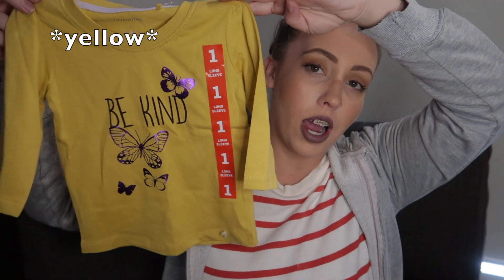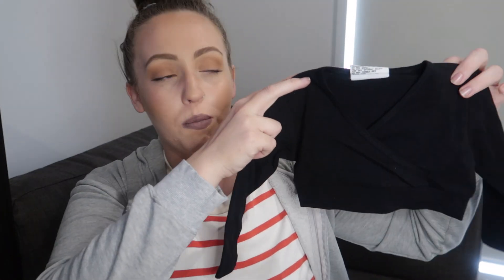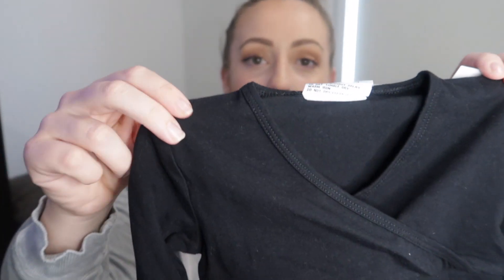Butterflies must be a theme at Best and Less at the moment! This one is from the Favourites range — just a white long sleeve shirt with butterflies that says 'be kind.' I think this was only about $5. The next shirt is probably one of my favourite items — Justin wasn't too impressed, but I think it's super cute. It's from the Danse Mango range in Best and Less — just a little crop top long sleeve ballerina-style shirt with a crossover at the top. I got it in a size 1 for only $8. I can just picture her in a little tutu and tights and boots!